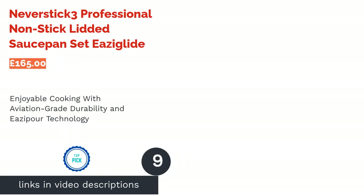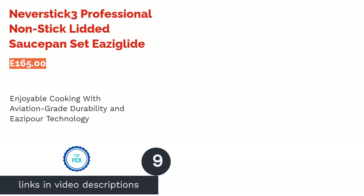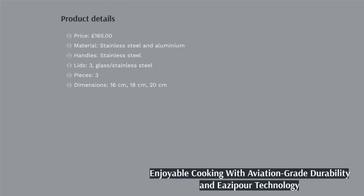The next product is the NeverStick 3 Professional Non-Stick Lidded Saucepan Set by Easy Glide. Aviation-grade anodized aluminium makes this the most durable set so far from Easy Glide, perfect for regular use by culinary professionals. The NeverStick Non-Stick Coating is incredible too, claiming that you can fry without any oil or butter at all.